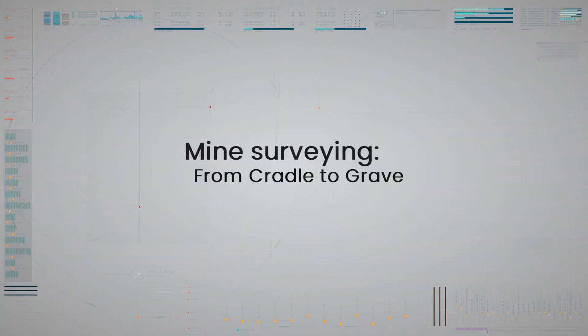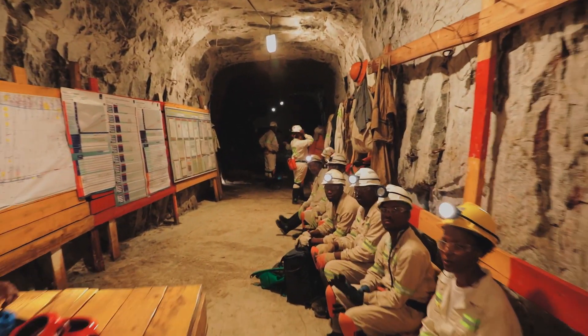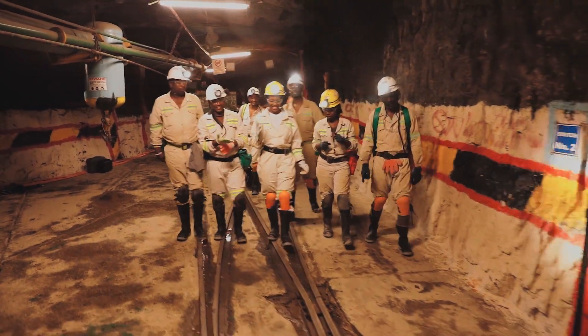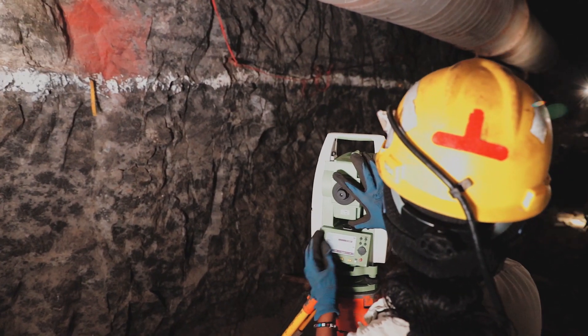Mine surveying from cradle to grave. Mine surveying is an exciting role in mining science and technology. As a surveyor for a mining company, you're in charge of documenting every piece of information needed during the entire life of the mine, from prospecting and planning to exploitation and mine closure.